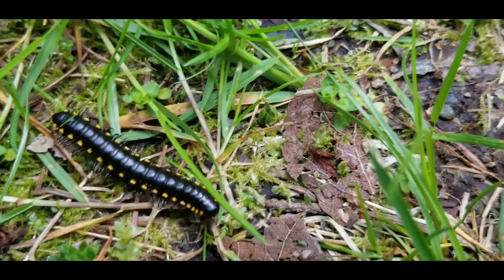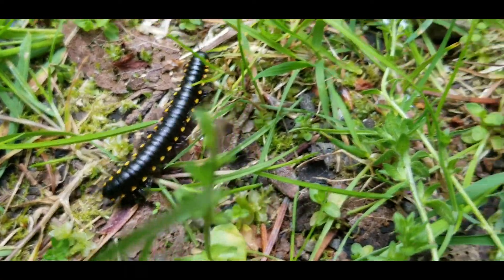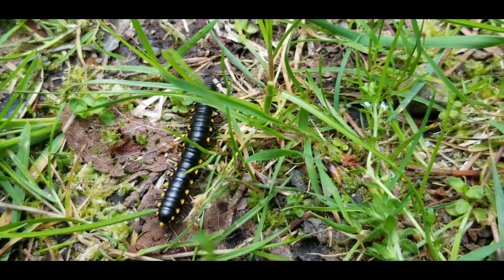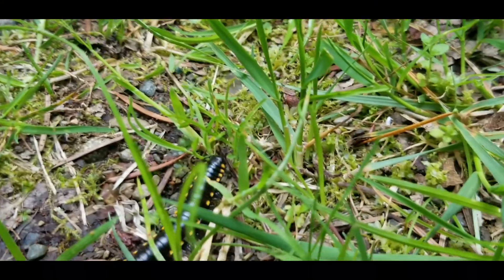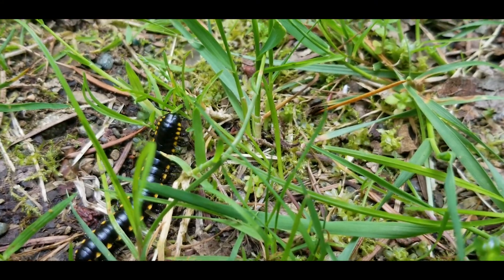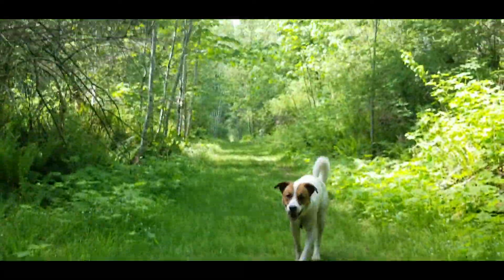Look at this little guy — that's pretty cool, never seen one of those before. I really don't know what it is; it looks like a millipede but it's got that yellow on it, maybe it's a certain type of millipede. Pretty cool — just goes to show you, right in the middle of the trail.